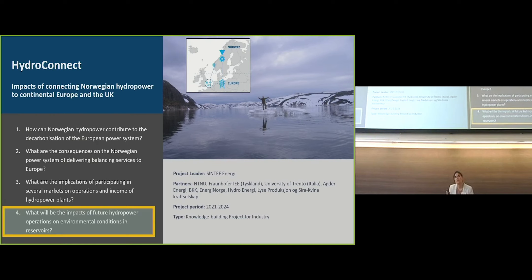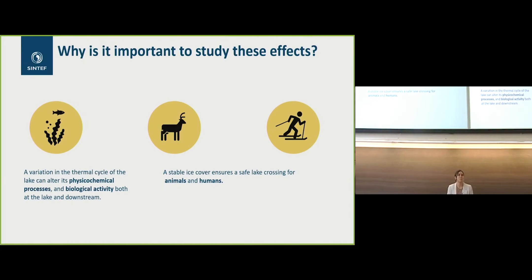What I'm going to present in detail is this last point about what are the environmental impacts in these reservoirs. Why is it important to study this? It is important because there is variation that can alter physical-chemical processes, and also biological activity. It is also important to have a stable ice cover to ensure lake crossing of animals and humans.